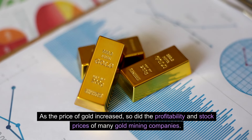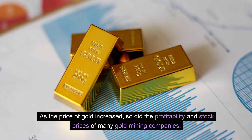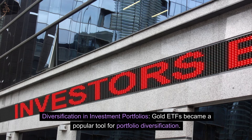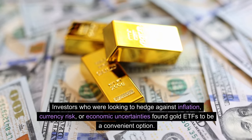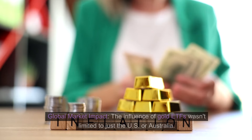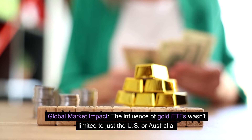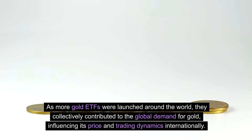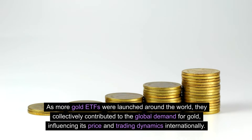As the price of gold increased, so did the profitability and stock prices of many gold mining companies. Diversification in investment portfolios: gold ETFs became a popular tool for portfolio diversification. Investors looking to hedge against inflation, currency risk, or economic uncertainties found gold ETFs to be a convenient option. Global market impact: the influence of gold ETFs wasn't limited to just the US or Australia — as more gold ETFs were launched around the world, they collectively contributed to global demand for gold, influencing its price and trading dynamics internationally.